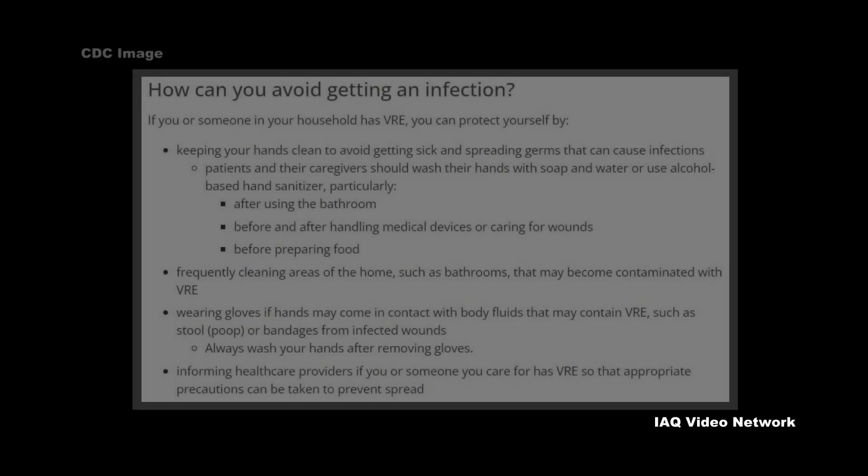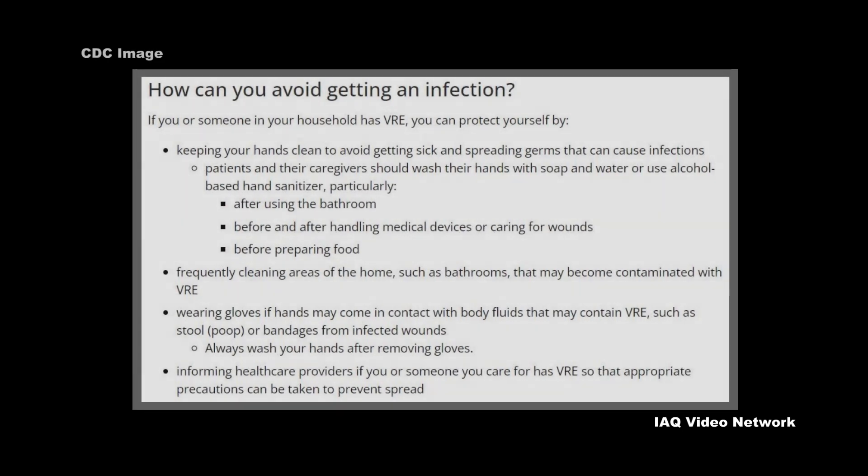In addition to hand hygiene, healthcare providers should pay careful attention to recommended infection control practices, including vigorous environmental cleaning, to reduce the risk of spreading these germs.